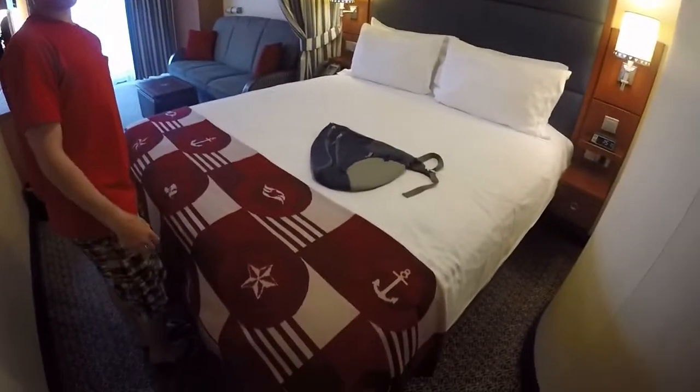This is the living quarters. This is a queen size bed, and if you want some extra storage, look under here — I could sleep under that!